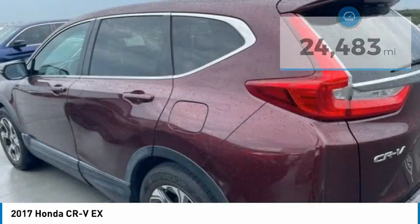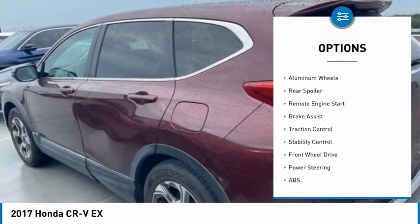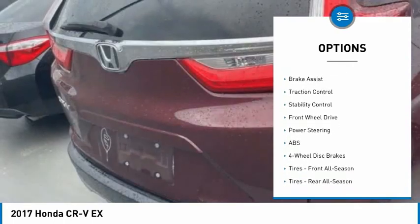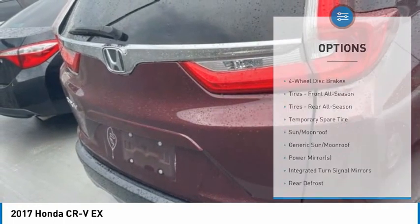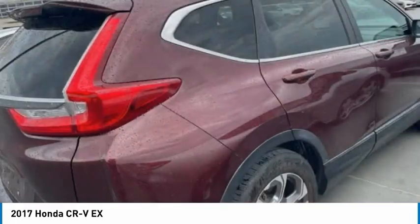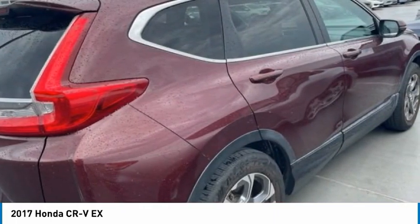Here are some of this vehicle's great options: tire pressure monitor, turbocharged engine, blind spot monitor, heated mirrors, aluminum wheels, rear spoiler, remote engine start, brake assist, traction control, and stability control. A vehicle like this doesn't come along every day — come in and get it before someone else does.